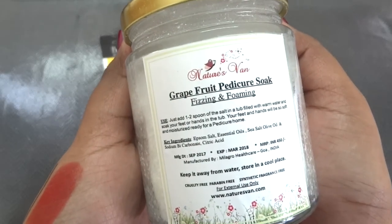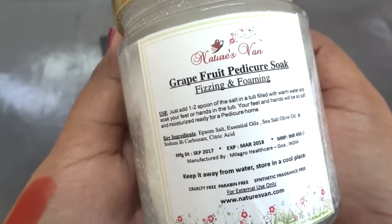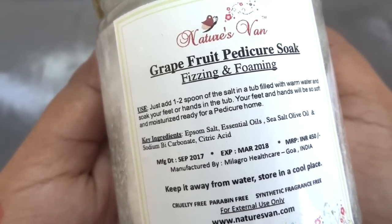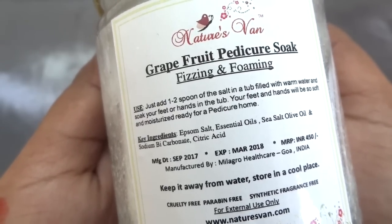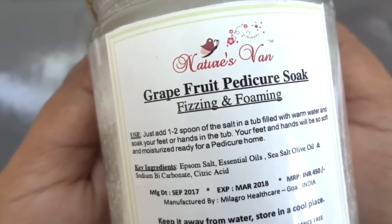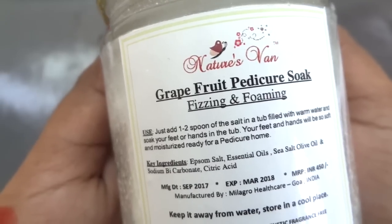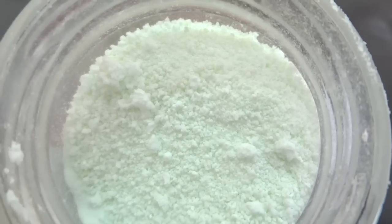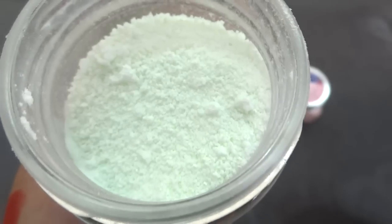The next product is from Nature's Van — the grapefruit pedicure soak, fizzing and foaming. The key ingredients include epsom salt, essential oil, sea salt, olive oil, sodium bicarbonate, and citric acid. Manufactured in September 2017, expires in March 2018, and worth 450 rupees. It's a very interesting product — it smells like lemon Eno or glucose, almost. I like such fancy stuff, it's actually fun, and I just can't wait to use this.